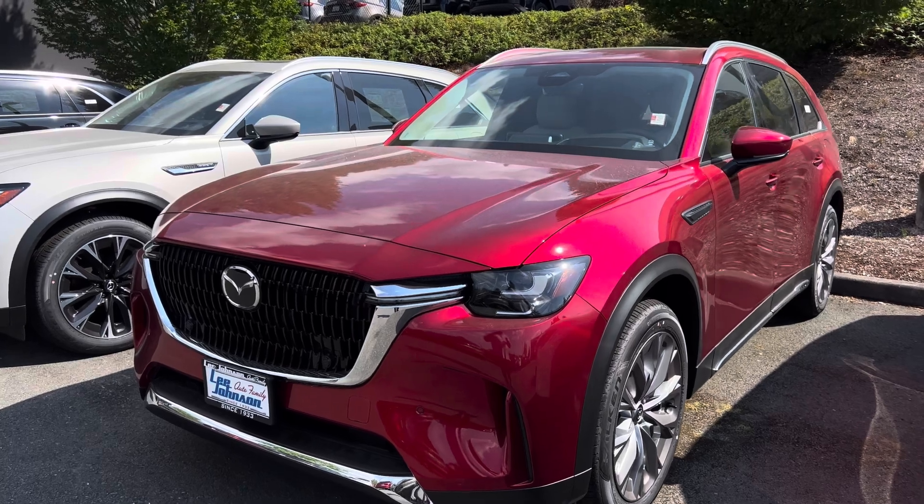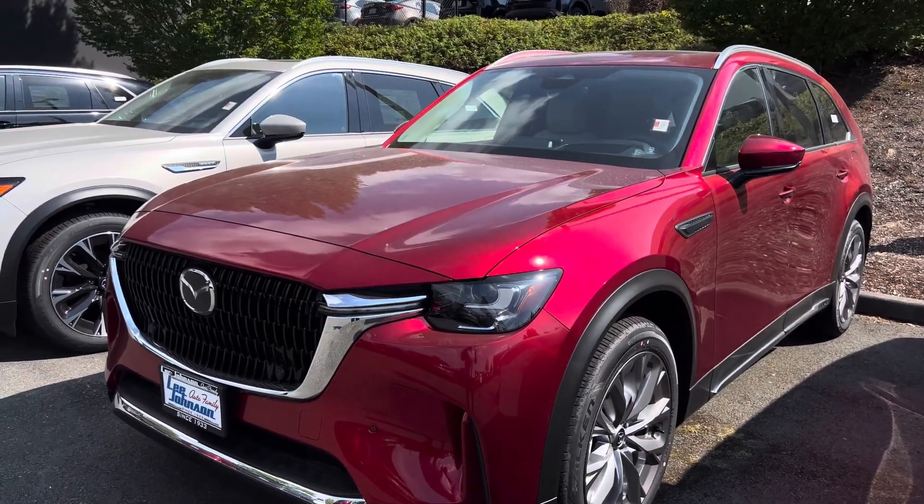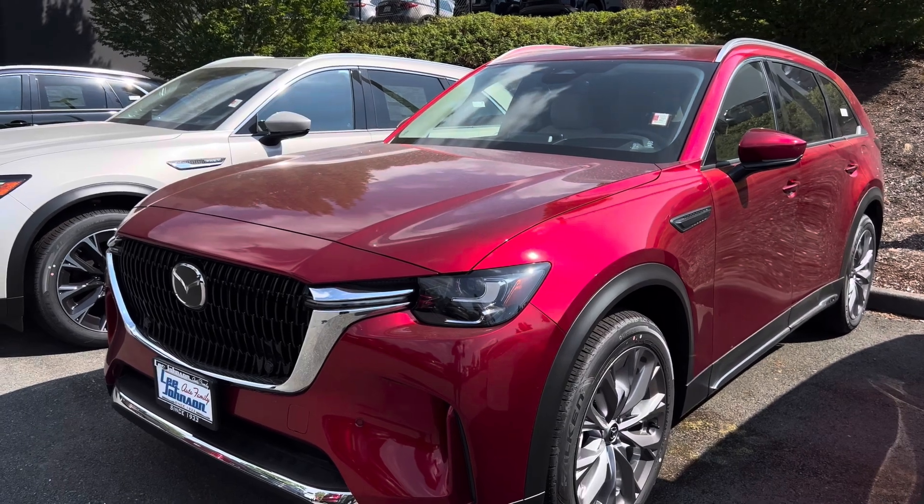Today I want to do a really quick walk around of this 2025 Mazda CX-90. This one is the Turbo Premium, which is a mild hybrid powertrain system. It is powered by a 3.3-liter turbocharged inline-6 engine paired with an 8-speed automatic transmission. This engine produces 280 horsepower and 332 pound-feet of torque, which is the less powerful CX-90 powertrain option.